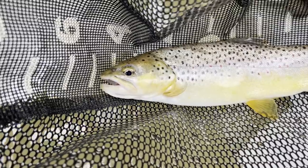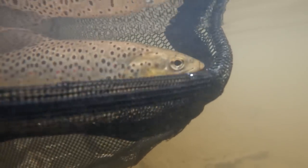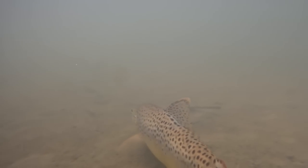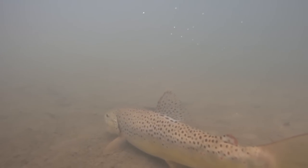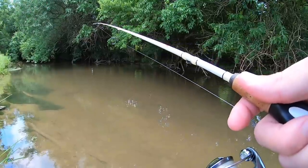Yes! Nice brown, around 12 inches. Nice wild brown — let's keep it going.